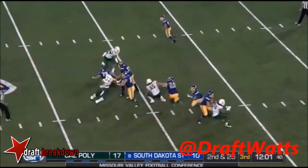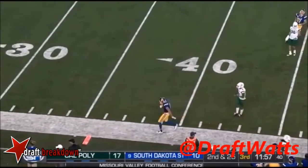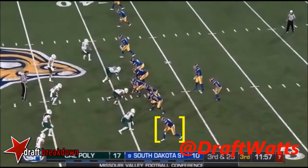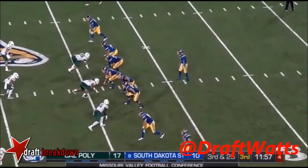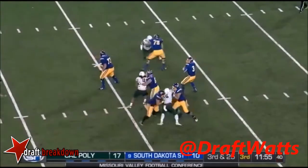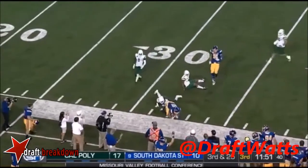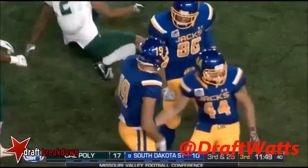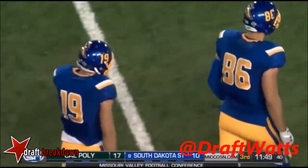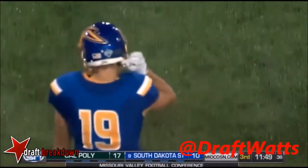Tough one to swallow. 2nd and 25. Mangarelli sprinting out, Christian again gets flushed early and tried to find Jake Wieneke. You'll see there are several guys in his area as the Jacks empty the backfield. Cal Poly with a 3-man rush and into double coverage. Wieneke goes up and makes another amazing Jake Wieneke grab to the 33-yard line and they pick it up on 3rd and 25.